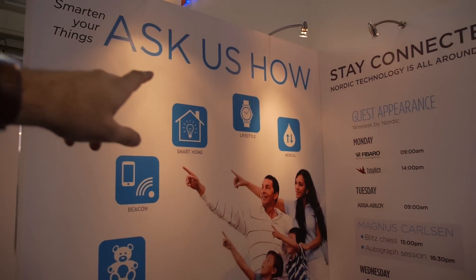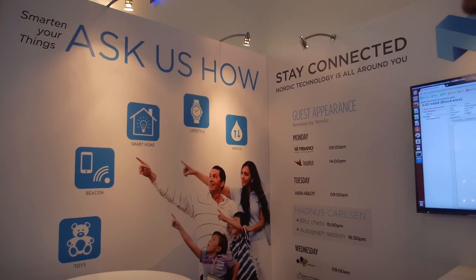A good place to start is the nRF51422 device, which is very flexible with the ARM Cortex and can do smart home, medical, lifestyle, beacons, and toys given the right software. We have our main R&D office in Trondheim, Norway, and we are one of the first in the market to integrate IPv6 in a Bluetooth Low Energy solution — we want to be there from the start as this technology keeps growing.